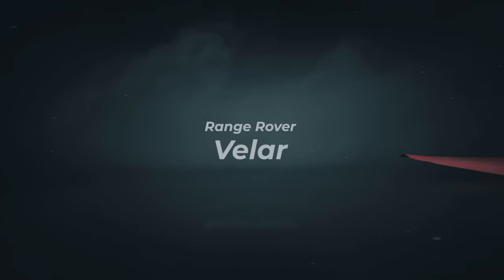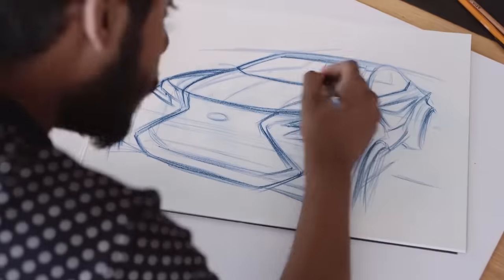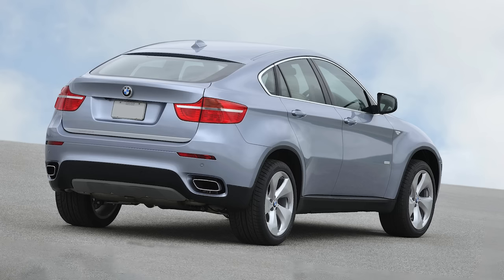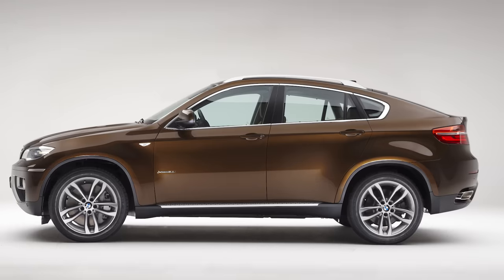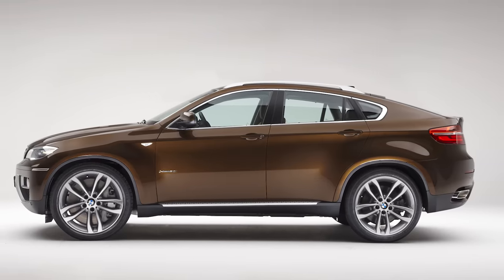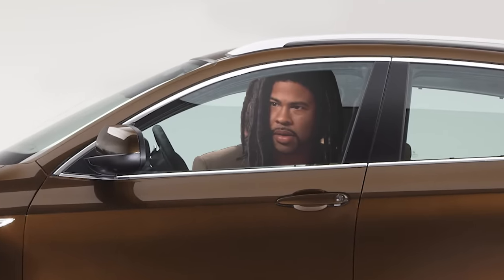SUV. You know how when designers show the drawings of cars, they look all-imposing, aggressive, and sleek, but then you see the production model and it's nothing like it? Well, it's all about ratios and proportions. The bigger the wheels, the smaller the cabin, the better it looks. Trouble is, the oversized wheels aren't very comfortable, and you still have to fit grown-ass people inside that cabin.